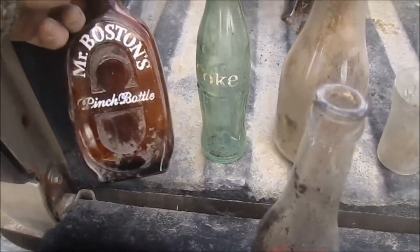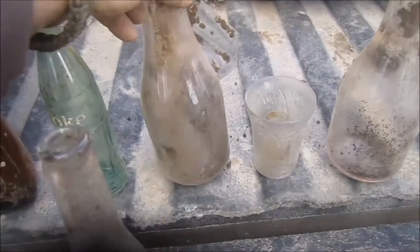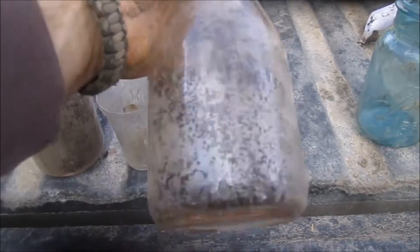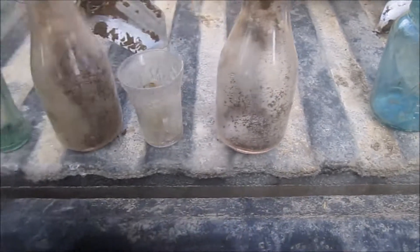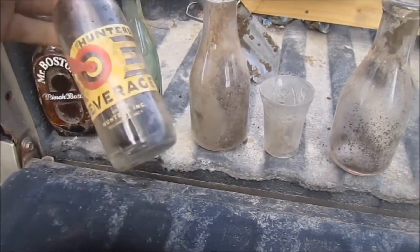These are my bottles. I just thought that was cool. I have a pinch bottle, a little Coca-Cola bottle, a couple of milk jugs. This has got some writing on it, so I'll clean that up and let you know. I never saw that — Hunter's Beverage, hits the spot, it says.